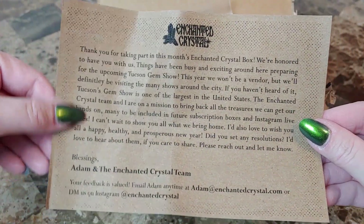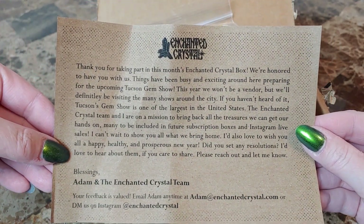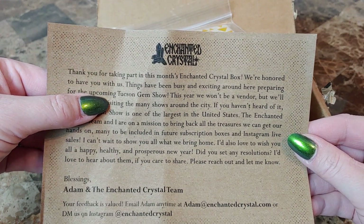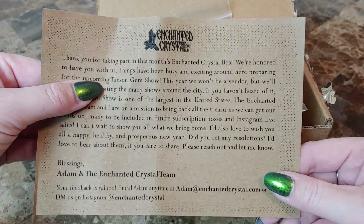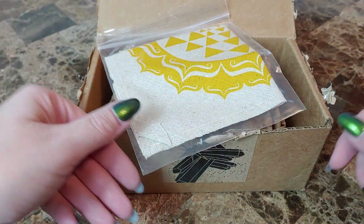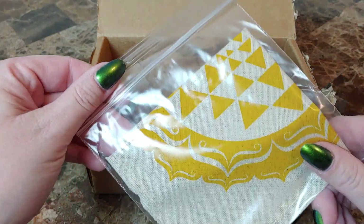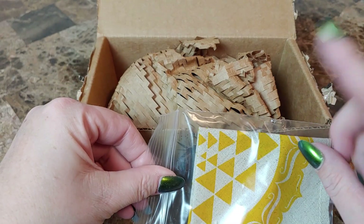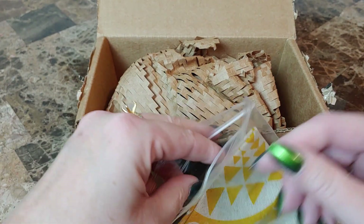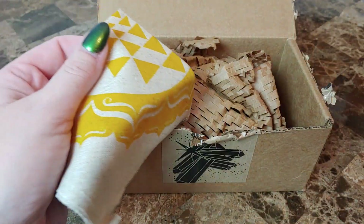Every month you get a small little note from Adam and the Enchanted Crystal team. Looks like they're preparing for the Tucson gem show, which would be fun to go to. I'll save this and read it in a moment. I get the variety box, which has a crystal grid, a few more specimens, and a bonus pack. There's also a crystal of the month option — it just has one item with bonus crystals and no grid.